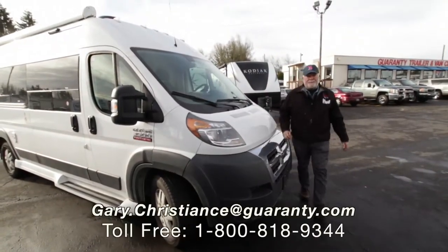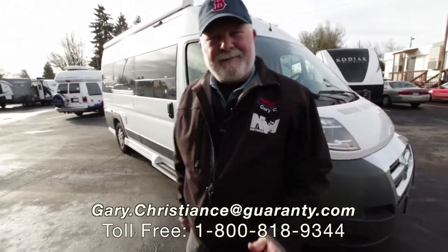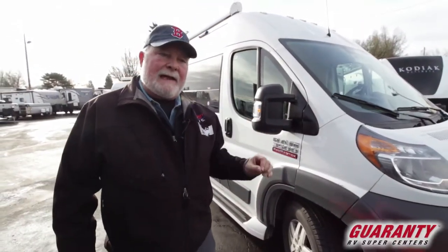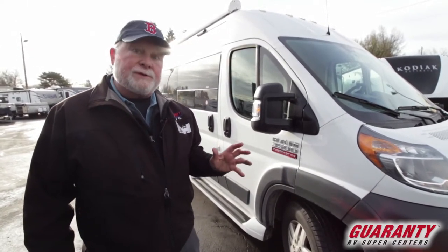Welcome to the world-famous Guaranty RV Supercenters right here in Junction City, Oregon. You got the van guy, Gary Christian coming at you. 2017 Pleasure-Wade Lexer, 28,000 miles. We got a few of these in as rental returns.